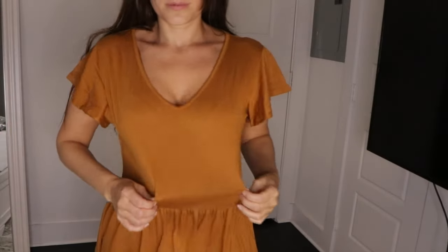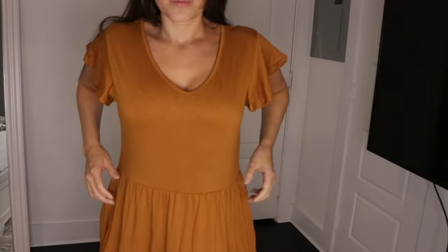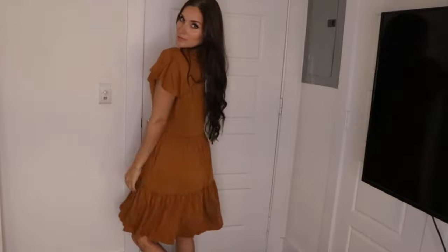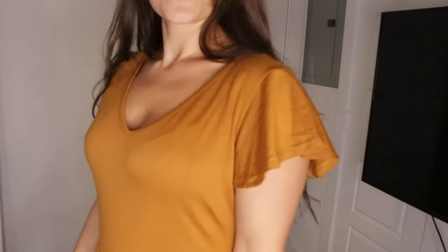I really wanted to love this next dress on me, but I feel like it's just too big on me, but I am in love with this mustard color. I love the sleeves on this dress. I do love how flowy it is and it is a bit more modest than the other dresses, but I'm just not sure about the fit on me, so let me know your thoughts down below. I do love this color and I think it's perfect for this season.